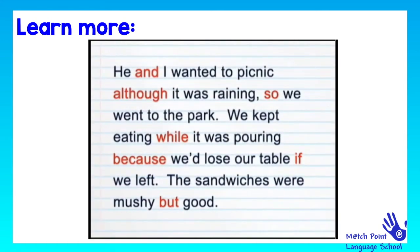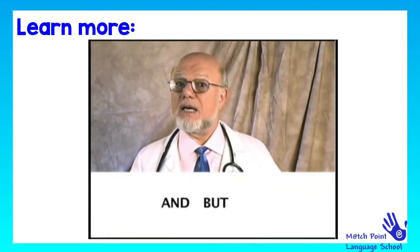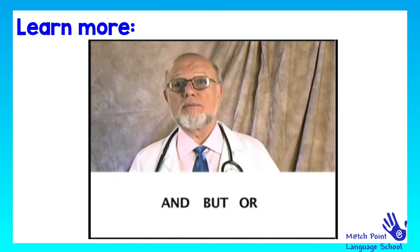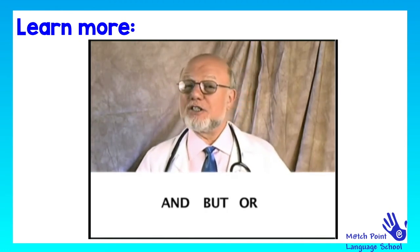You guys got to stick together. Now, I have to go and do some stuff, but I'll be back, or I'll miss my dinner. See, nobody functions without conjunctions. Well, that's it for now, from Marvin Turban, Dr. Grammar.